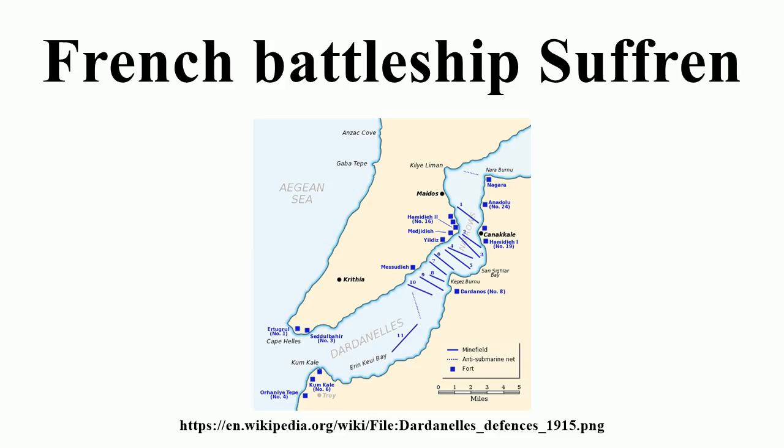Before World War I, Suffren had an eventful career as she twice collided with French ships and twice had propeller shafts break. She was quickly sent to the Dardanelles after the beginning of the war to reinforce British forces already there. Suffren joined the British ships in multiple bombardments of the Ottoman fortifications at the mouth of the Dardanelles. She was moderately damaged during the major action of 18 March 1915 and had to be sent to Toulon for repairs.